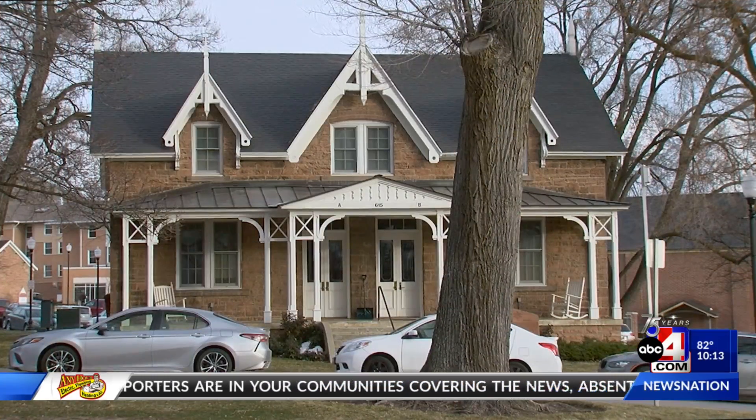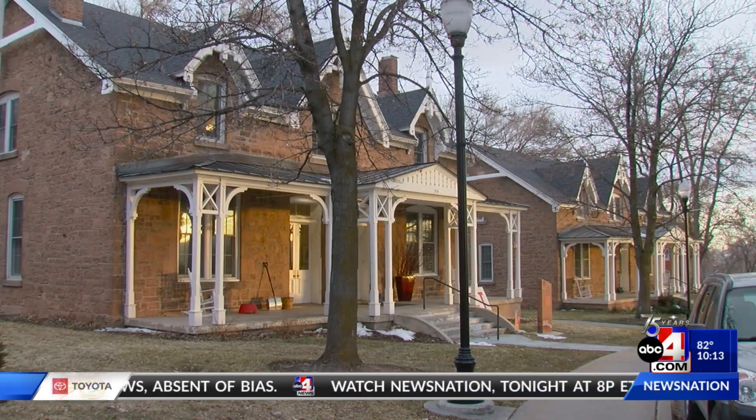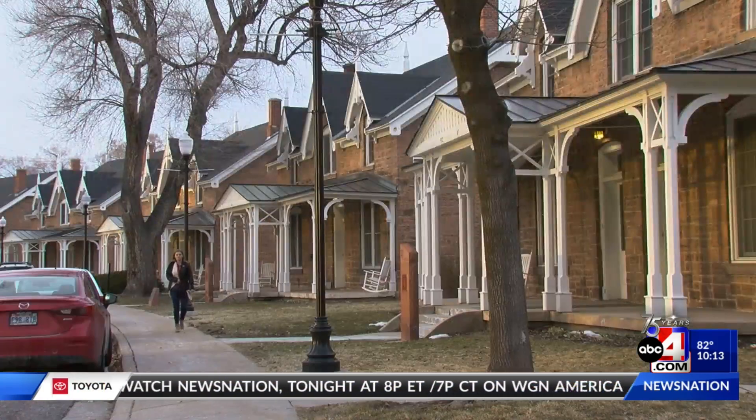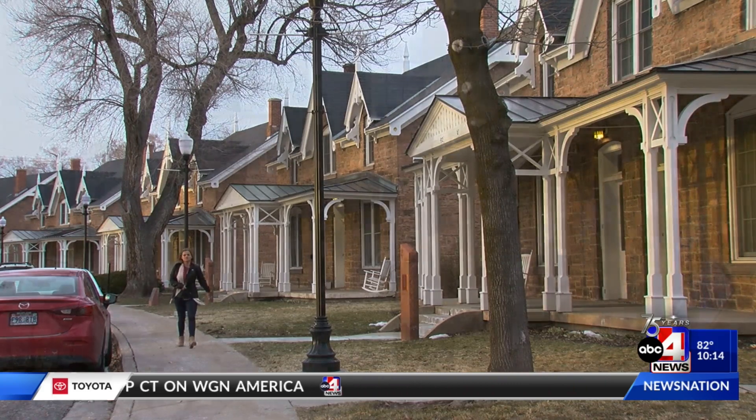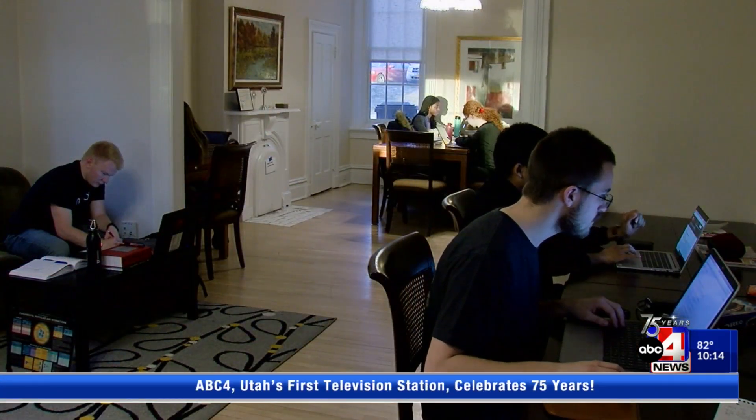They are stately monuments to another era, an era of nearly a hundred and fifty years ago. They make up a community called Officers Circle. Today it is unique student housing at the University of Utah.